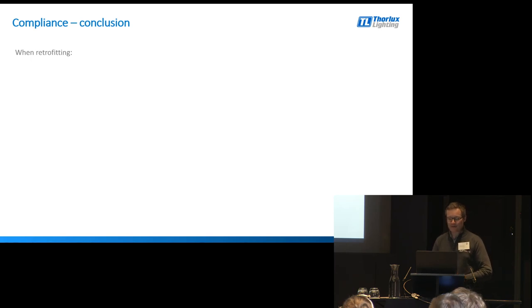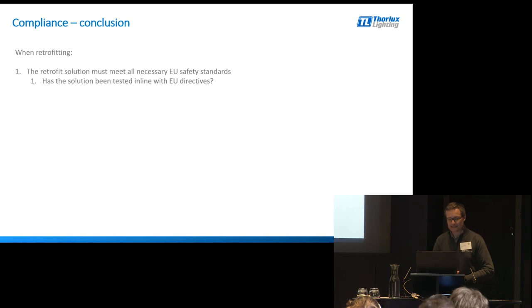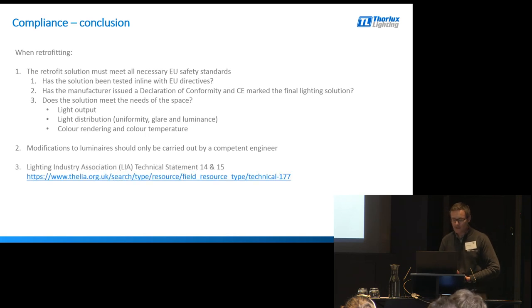In conclusion, when retrofitting: the solution must meet all necessary EU safety standards; the solution should be re-CE marked and retested where needed; has the solution been tested in line with EU directives; has the manufacturer issued a declaration of conformity and CE marked the final solution; does the solution meet the needs of the space in terms of light output, light distribution, colour temperature and colour rendering. Modifications to luminaires should only ever be carried out by a competent engineer. The LIA has published two technical statements - 14 and 15 - which cover retrofitting luminaires. If you are involved in a project like that, it's well worth having a read of those documents.